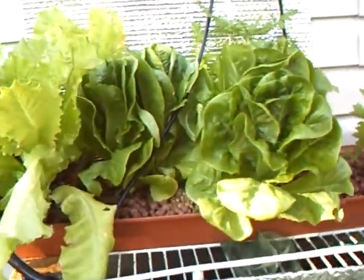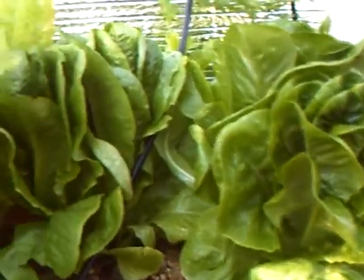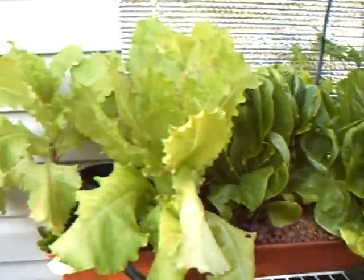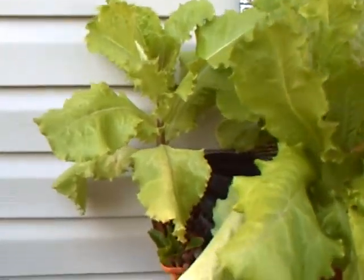And marigold to keep away grubs. These are icebergs and bibs, and they're getting kind of healthy — not bad.